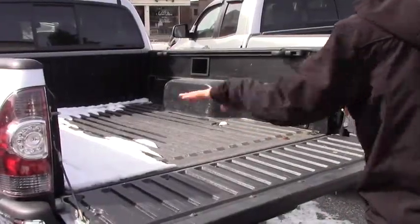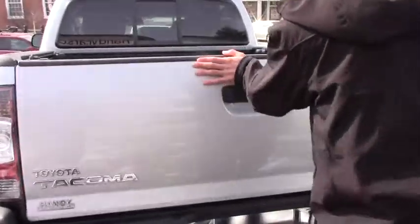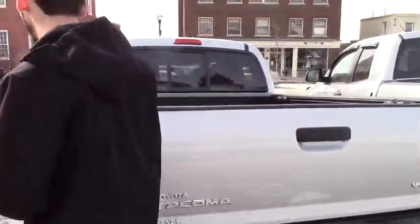This is showing you the idea of the bed condition. It's not in terrible shape but a little scuffed up. But it is a truck — it's meant to be used as a truck.